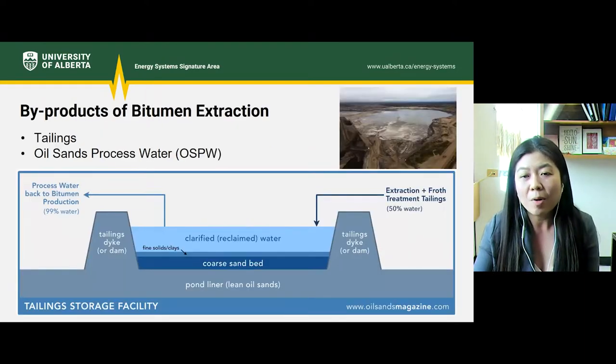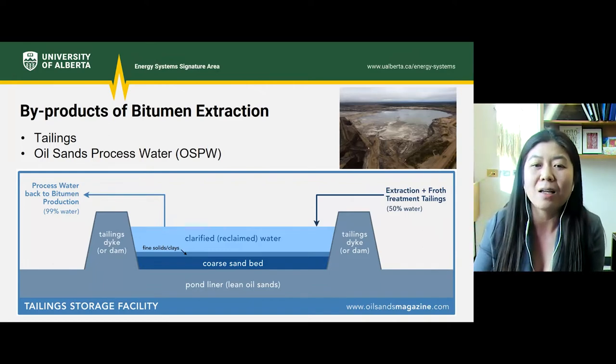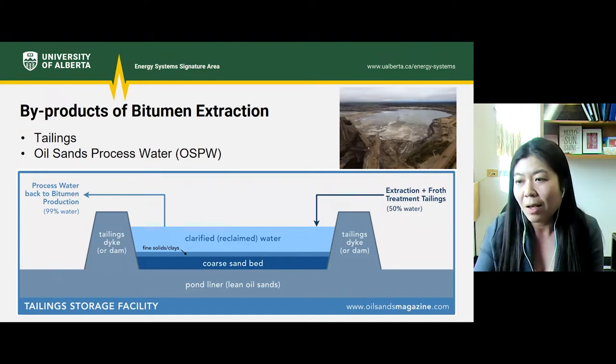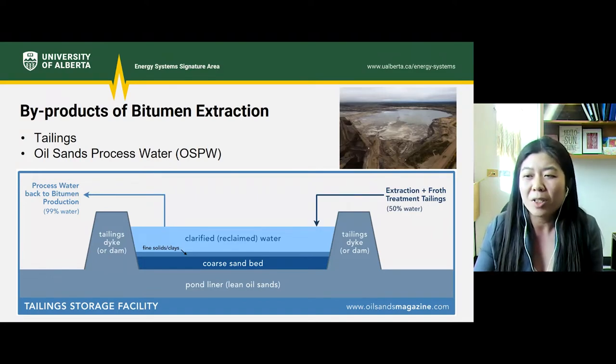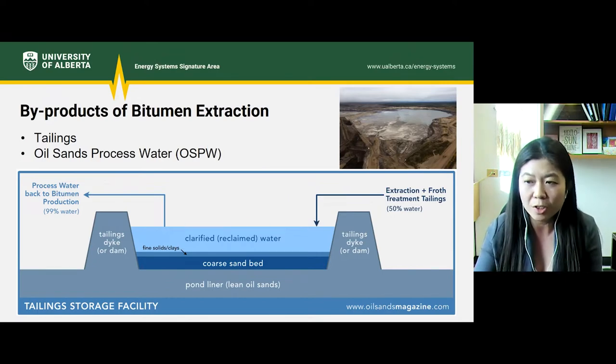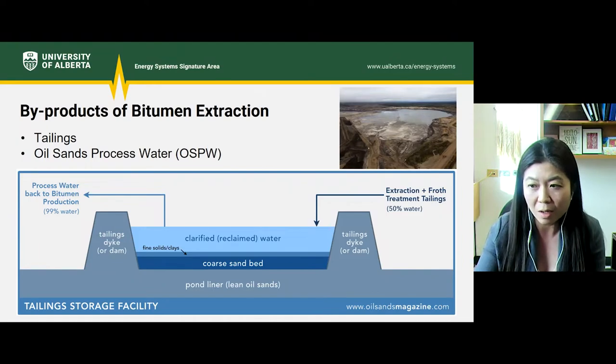As a byproduct of bitumen extraction, we get tailings and oil sand process water, as alluded to by Dr. Sugat Chang's presentation. Tailings are a mixture of sand, clay, silt, water, residual bitumen and other hydrocarbons, salt, and trace metals. Oil sand process water, or OSPW, is essentially the free water in tailings ponds that contains less than 5% solids.